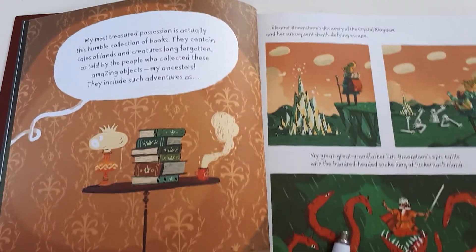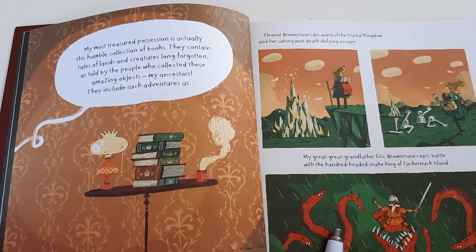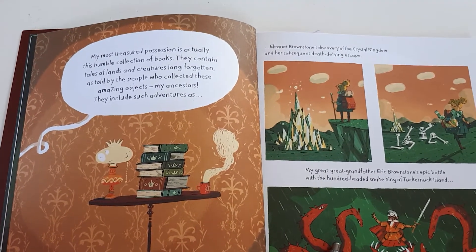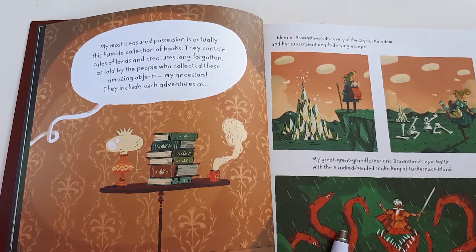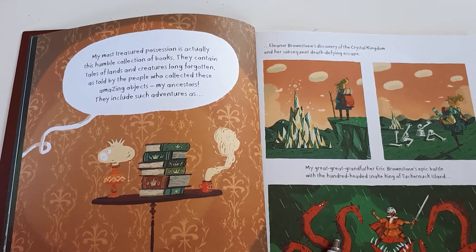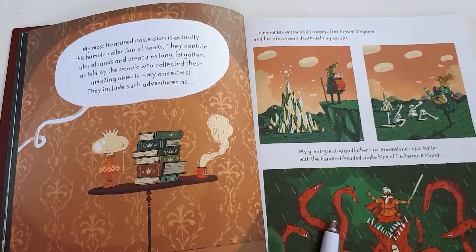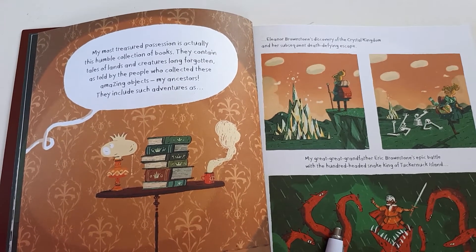Something else you can do is you can say to the child, can you find for me an exclamation mark? Can you find a word which means the same as an exciting experience? Adventures. Can you find a word which means the same as bold? Death-defying. So what you're practising there is something called synonyms. Synonyms are words which mean the same as another word.